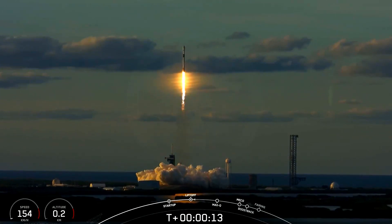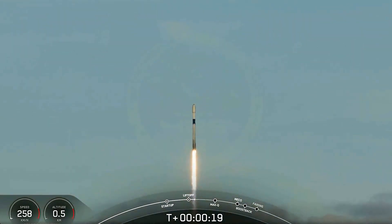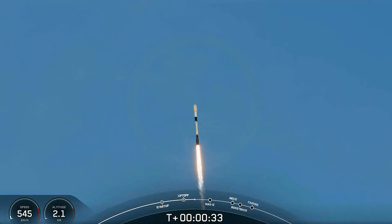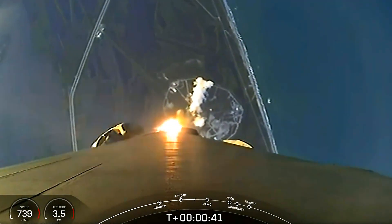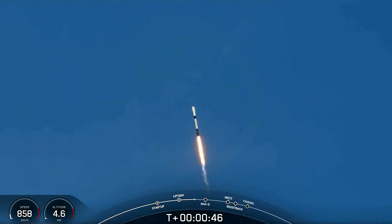Vehicle is pitching downrange. T-plus 30 seconds into flight — successful liftoff of Falcon 9 on the Bandwagon 1 mission, carrying 11 customer satellites into orbit today. Nominal power and telemetry. We are lifting off from launch complex 39A at the Kennedy Space Center.